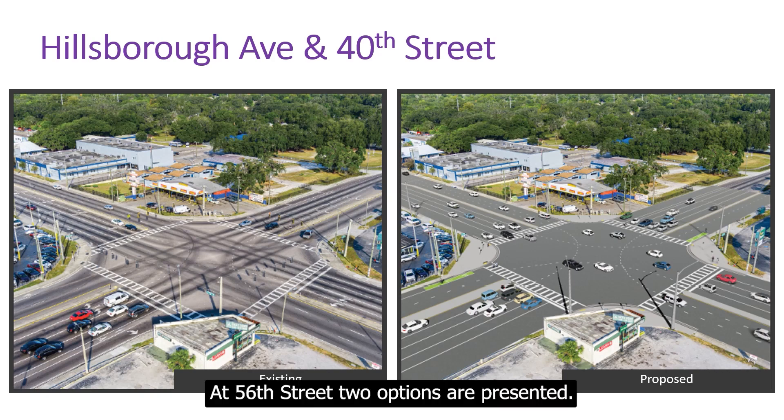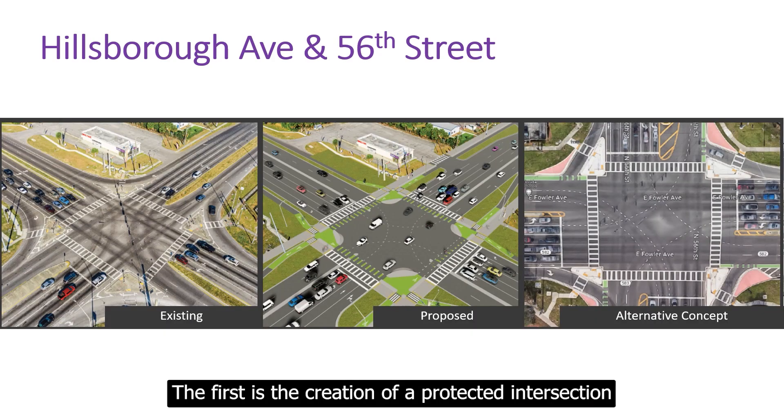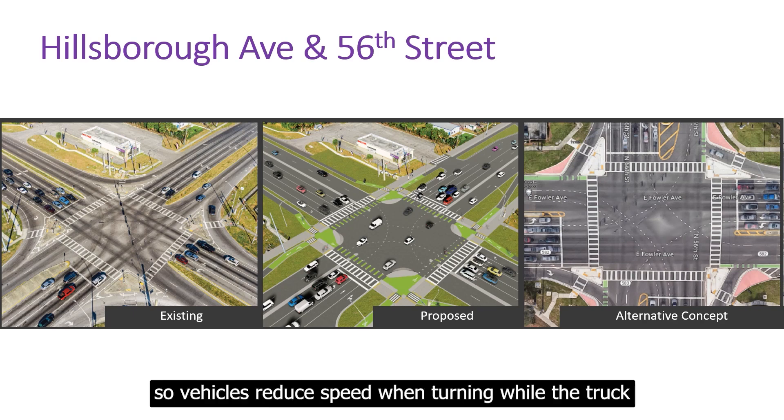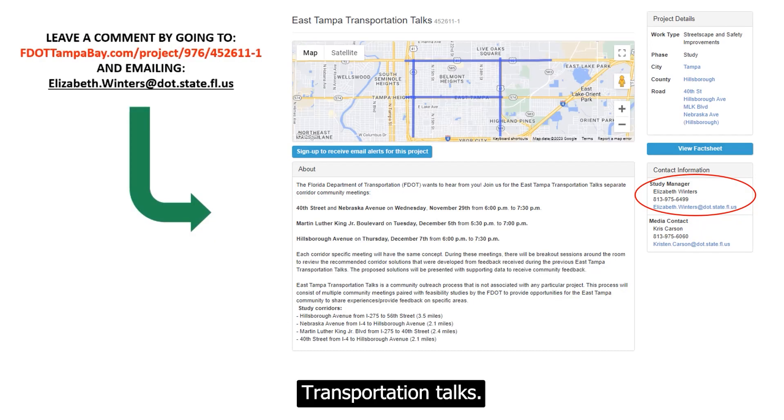At 56th Street, two options are presented. The first is the creation of a protected intersection, which allows bicyclists to have a dedicated path, creates a space where they can wait to turn, and gives them a shorter distance to cross. The second option is to redesign the right turns and the merge area so vehicles reduce speed when turning, while the truck apron, shown in red, will still accommodate larger vehicles. Thank you for your participation in the East Tampa Transportation Talks.